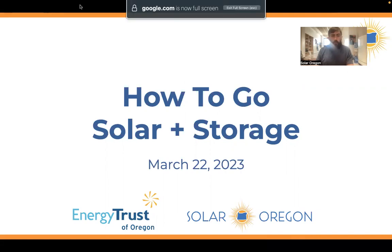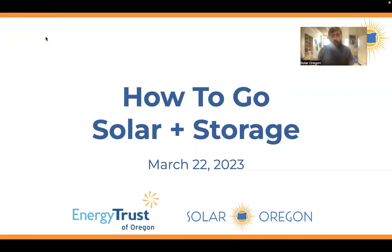Looks like we've still got people joining, but let's get started. Welcome, everybody. Thanks for joining us today. My name is Zach Snyder, and you are at Solar Oregon's How to Go Solar and Storage webinar. This is an event we put on every month, sometimes more than once a month, for home and business owners interested in learning all about solar and battery storage, the technology, the incentives, and how to get started with the installation. So if that's you, then you're in the right place.